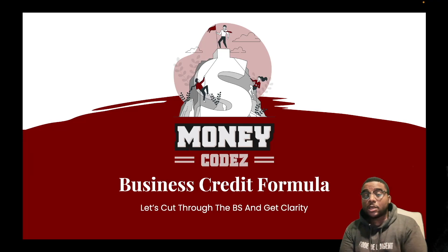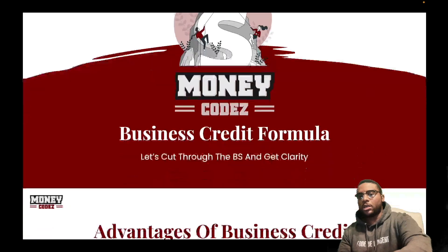Hey guys, welcome back to another episode of The Money Codes. This is Joel here. Today I want to go over the business credit formula and what that means. So let's go to the next slide.